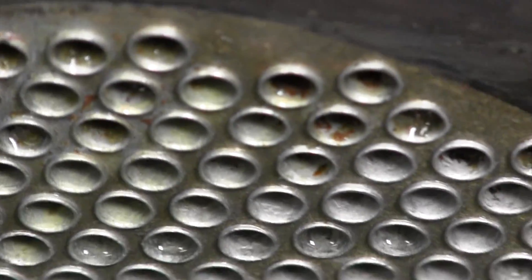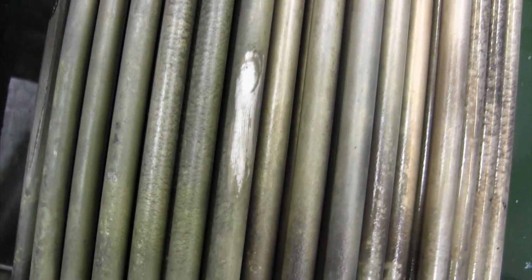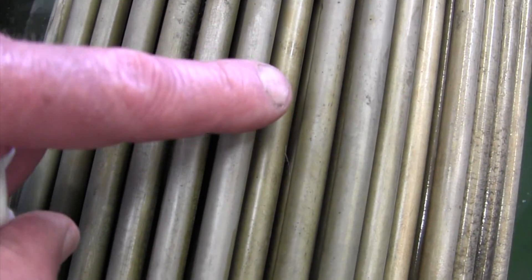The scale build up on the tubes was softened during the cleaning process and was easily removed by flushing followed by a pressure wash. After using a 50-50 dynamic descaler to water mixture, the scale and marine growth was dissolved within a 4 hour period.